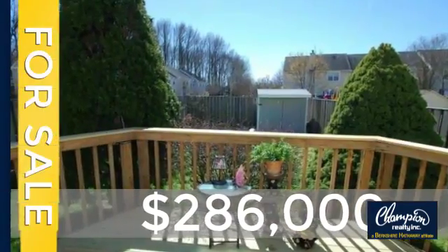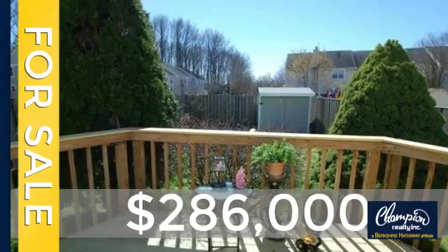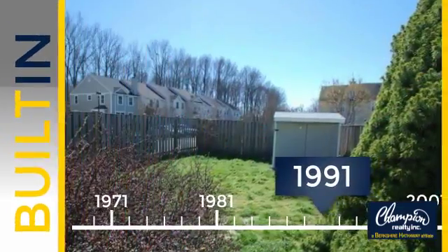Currently listed at just under $290,000, this property was built in 1991.